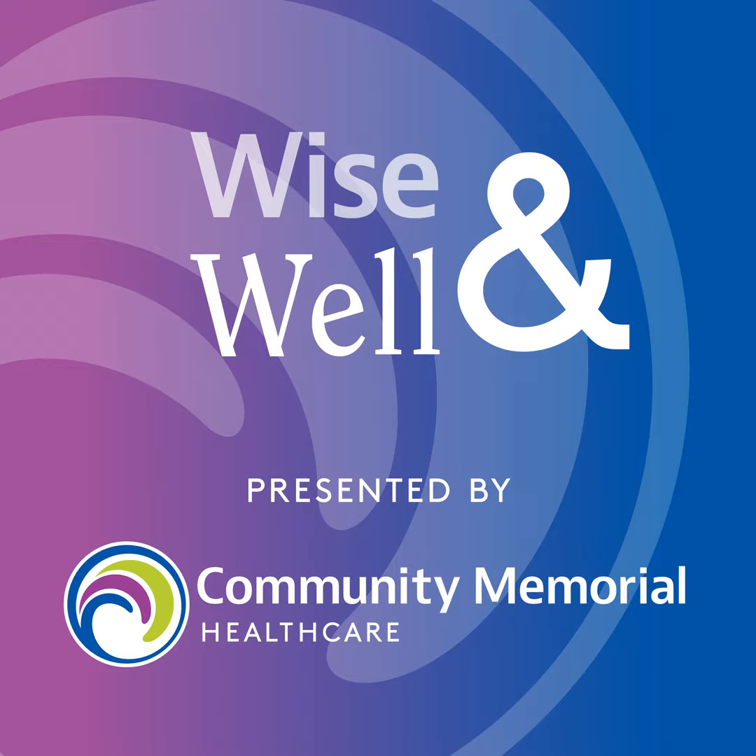Doctor, how do I know if I'm a candidate for a robotic-assisted procedure? That really depends on what your problem is and who you see. Ideal candidates are patients who haven't had a lot of previous surgery and have a disease that is treated robotically. It just depends on the clinical situation — you wouldn't necessarily know right off the bat.